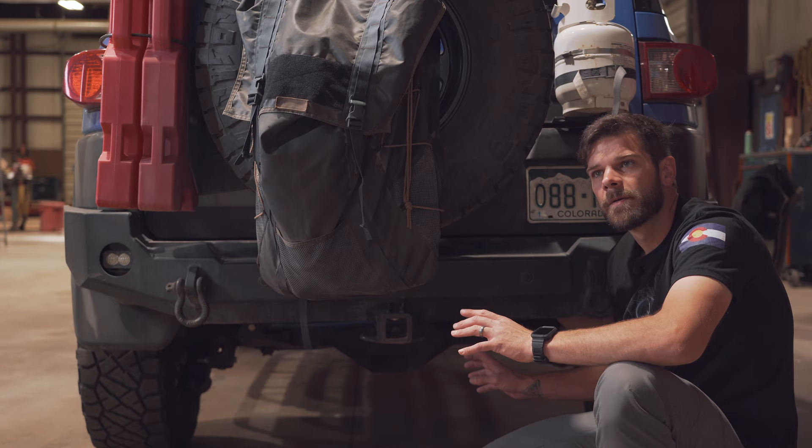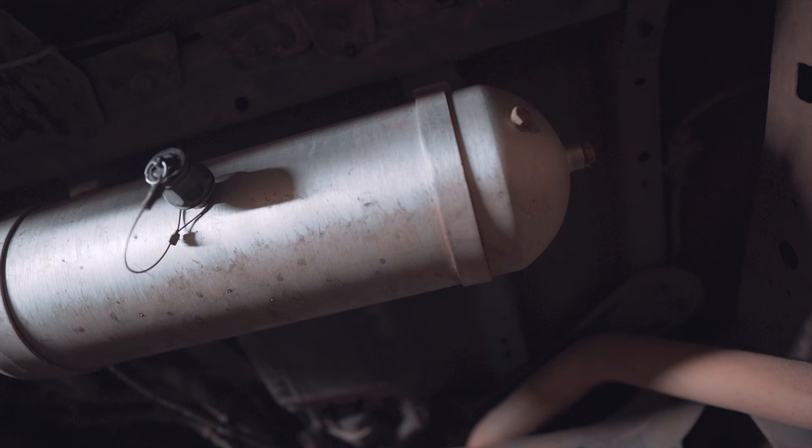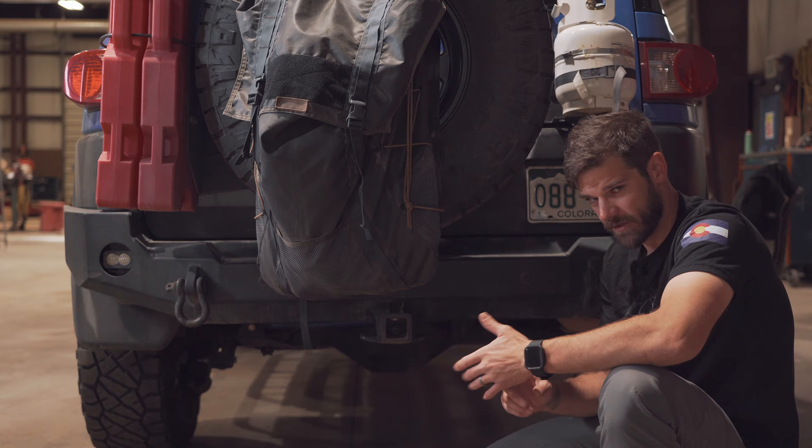I have a 3-gallon air tank that feeds into the air system so I have a reserve and can fill up a couple tires really fast. My lockers also run off of the air compressor.